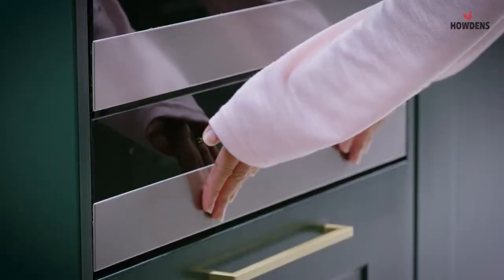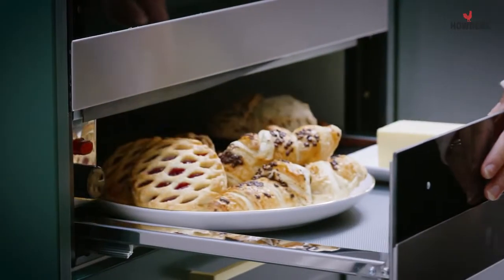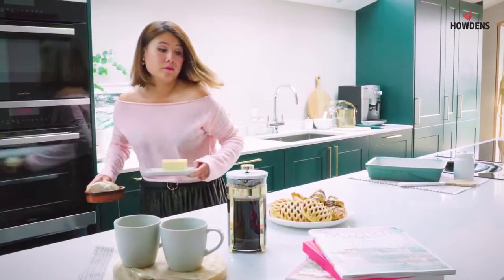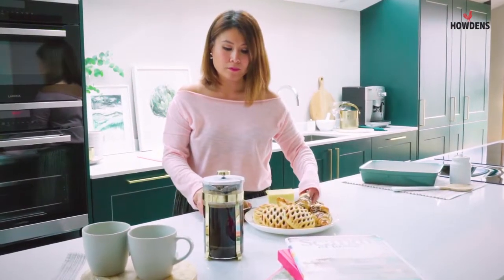The warming drawer is a bit of a luxury for me. I tend to like buying butter which is not the spreadable kind, so I put the butter in there just to soften. It's also great for melting chocolate in there as well, and proving bread — there's so much you can do.